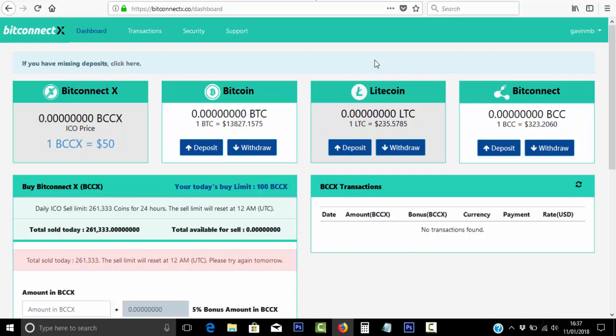BitConnect X is a new crypto that's gone live. You can now buy BitConnect X as well as Bitcoin, Litecoin, and BitConnect coin. Massive news though — I've spoken to quite a few people in the US and they're saying you cannot buy the BitConnect X ICO right now. So whether that changes in the future, I do not know.